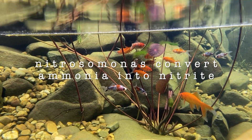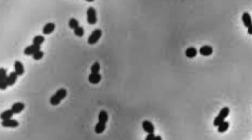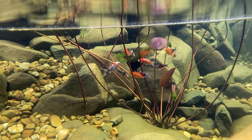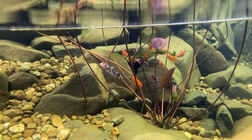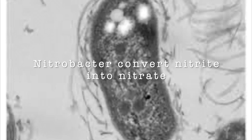These little champions convert ammonia into another form of nitrogen called nitrite. Unfortunately the nitrite is still toxic to the fish, but thankfully there's another little bacteria called nitrobacter. These guys transform the nitrite into nitrate.